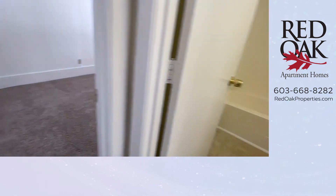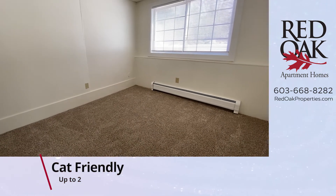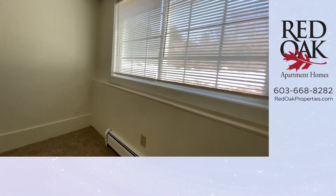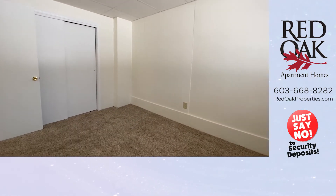The second bedroom is also carpeted. You can accommodate a full-size bed in this room, or a twin-size would fit really well. There's another deep double-door closet right there.